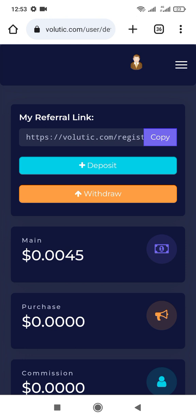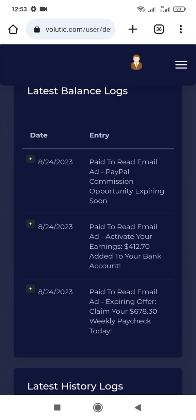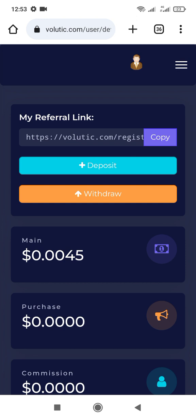You can see that I just viewed three Gmails and I've already earned 0.0054. Let's go and view more Gmails to earn money. You have to go to the Gmail account you used to register on this website.